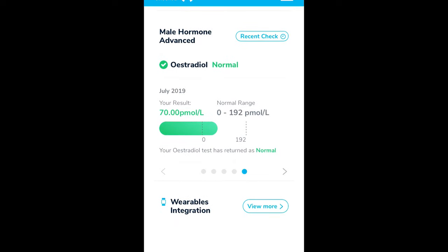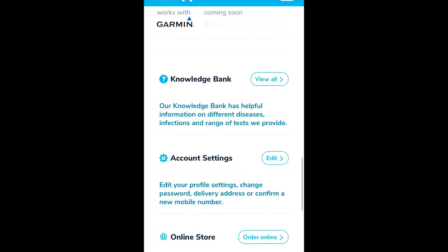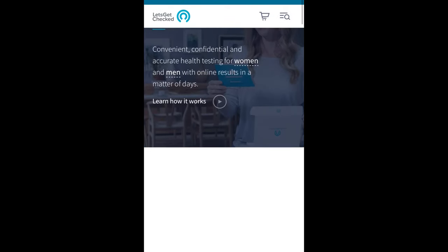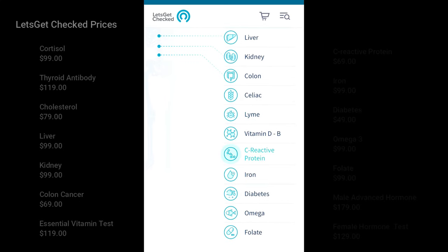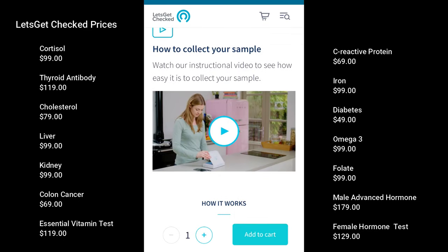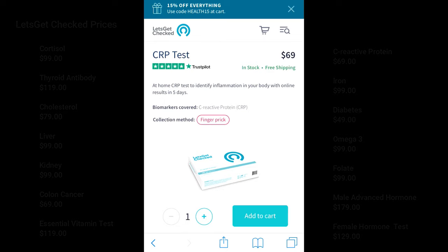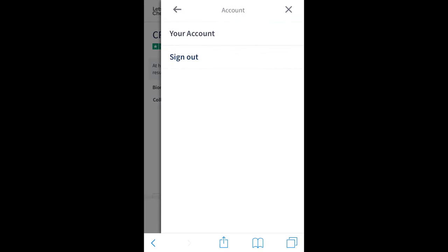That's how you see your results. There's also wearable integration — if I had a Garmin I could connect it; they're integrating Fitbit and Apple Watch too. The online store is where you can order more tests. Let's take a look at the different types available: sexual, women's, men's, and wellness. Looking at wellness, there's a C-reactive protein test, which is an inflammation marker using the finger prick method. The price is $69 — that's really not a bad price at all to find out about inflammation markers. Pretty impressed with that.